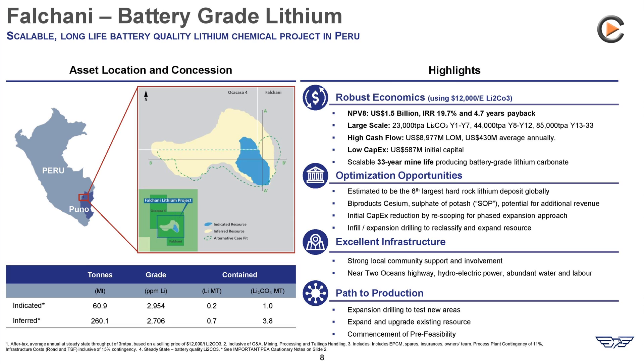What grades do we speak of here? The grades are lower than normal — somewhere between pegmatites, which usually run more than one percent lithium oxide, and brines in South America, mostly in Chile, Argentina and Bolivia, where grades are between 500 to 1500 ppm. Our grade is about 3500 ppm, which is roughly about 0.8 percent lithium oxide. So we can consider the rock as being like a spodumene that is poorer in lithium than a normal spodumene.